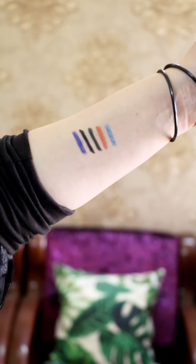All the Kajals retail for $3.50 except the black one which retails for $2.99. I have created this eye look using Magic Olive.